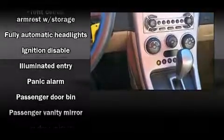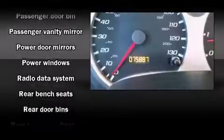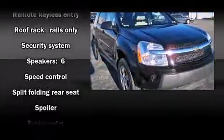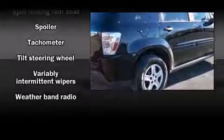Chevrolet ensures the safety and security of its passengers with equipment such as dual front impact airbags, a security system, and ABS brakes. It also arrives with a Carfax history report, providing you peace of mind with detailed information.